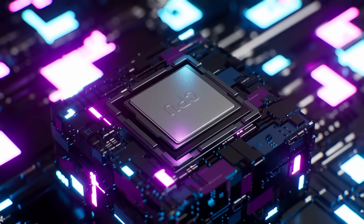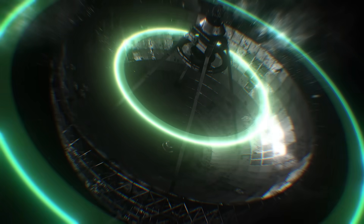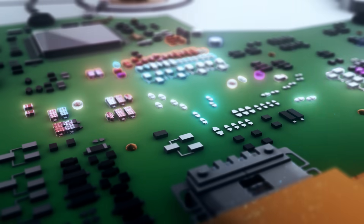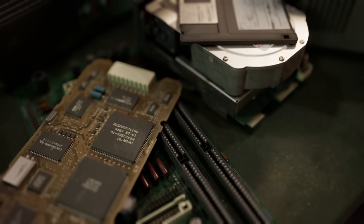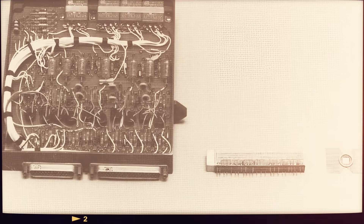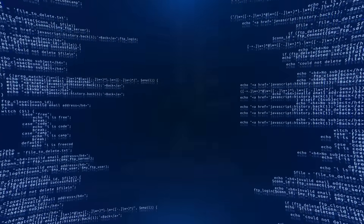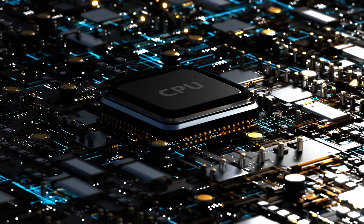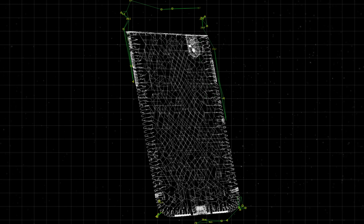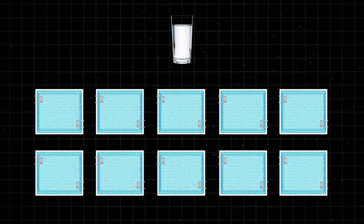The primary computer aboard Voyager 1 is the Command and Data Subsystem, or CDS, which processes commands sent from Earth and manages the spacecraft's functions. Voyager 1's computer system is very primitive by modern standards — the CDS only has 68 kilobytes of memory and a processing speed of only 8 kHz, which would be around 8,000 instructions or cycles per second. A modern CPU with a clock speed of 3 gigahertz executes 3 billion cycles per second, and most smartphones today have 32 gigabytes of memory. The difference in storage is like having a cup with 68 drops of water compared to 32 Olympic-sized swimming pools worth of water.